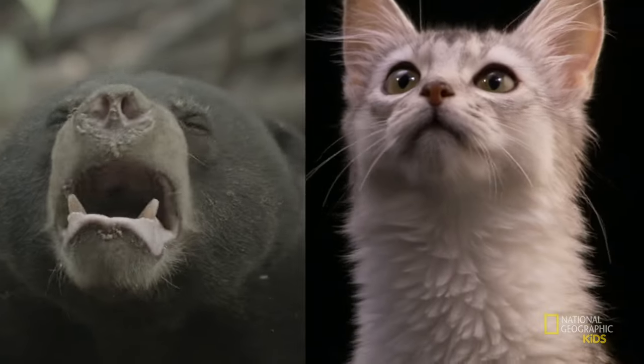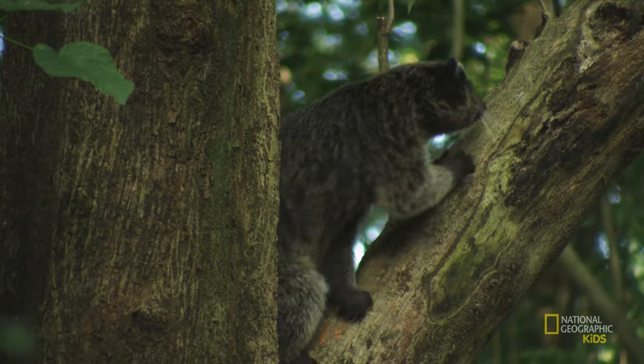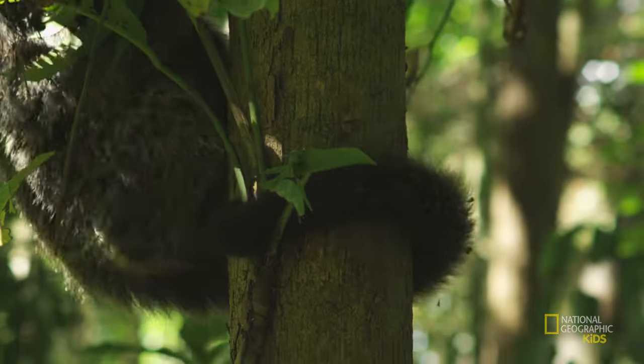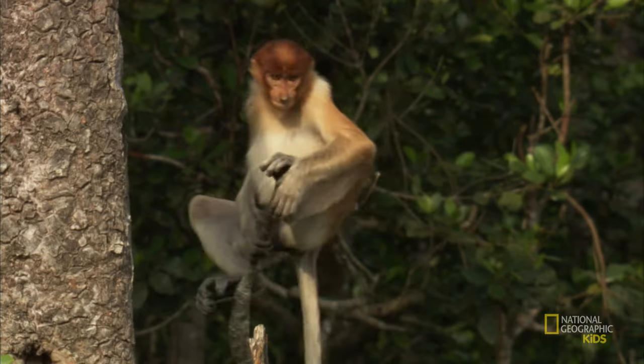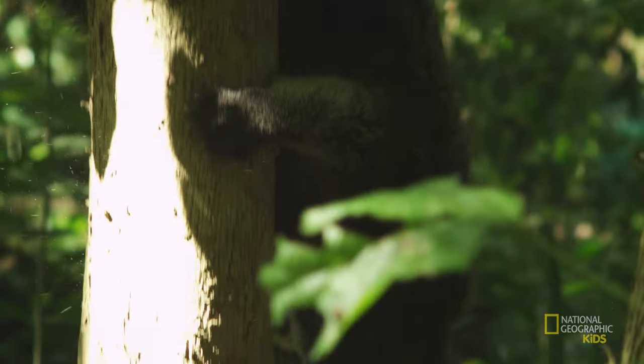Even though it's not a bear or a cat, I can see how it looks like both. It's an arboreal animal, which means it spends most of its time living in trees. It uses its tail for balance to hold onto branches. Like a monkey! And it can turn its ankles 180 degrees. That way, the claws can grip the tree as it climbs down head first.